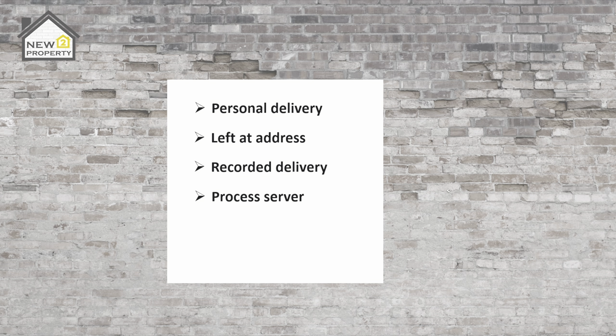A process server is a professional service that serves legal notices. A process server will produce a proof of service that is fit for the court — this is basically paying somebody to hand-deliver the notice to the tenant for you. First class post — a landlord can also serve notice by postal delivery. Because first class post takes two working days to arrive, the notice period will be two days longer. Again, proof of postage is the evidence required for the courts.